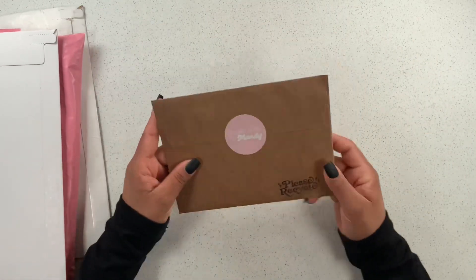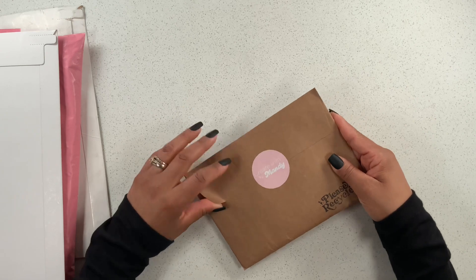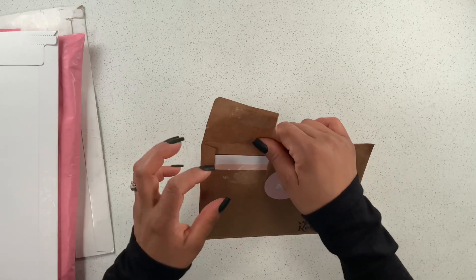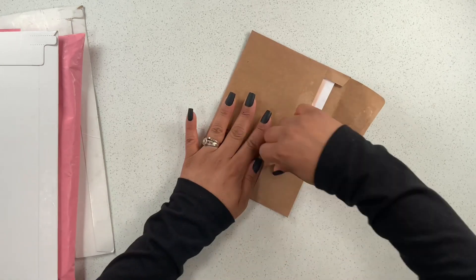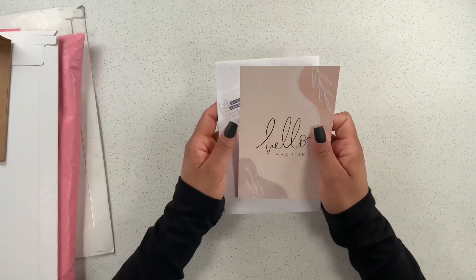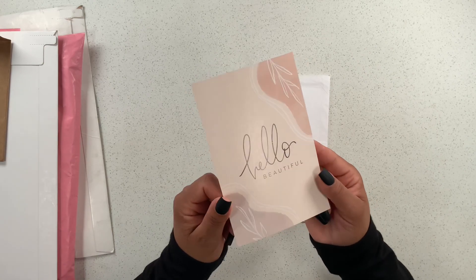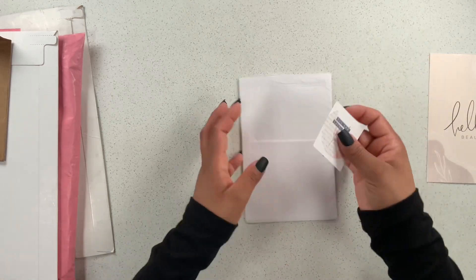The first happy mail I received is from Create with Mandy. She was having an amazing release, and I believe about half of this release was from a collab she did as well. Let's open this up — look at this beautiful little thank you card! She showed these on her Instagram and I absolutely fell in love with it. I love how neutral and simple it is. Then we have this cute little freebie.